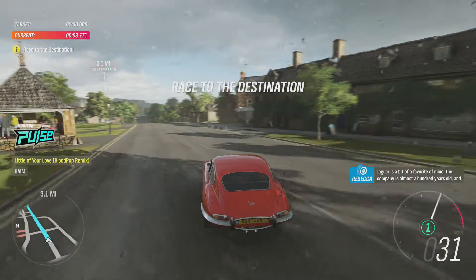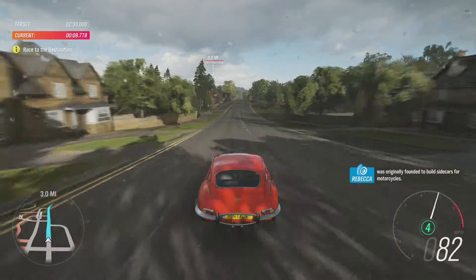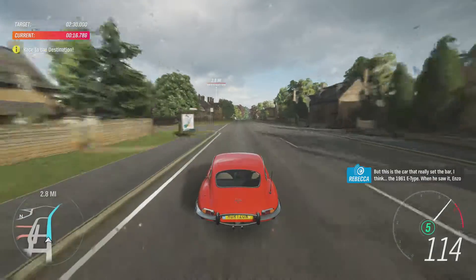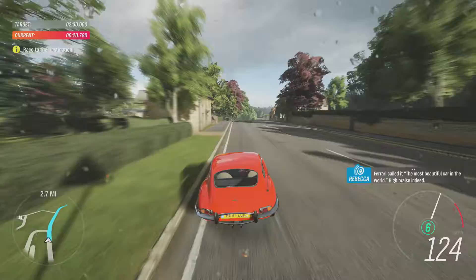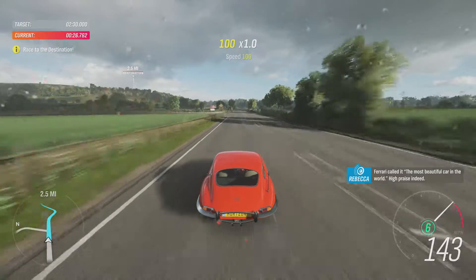Jaguar is a bit of a favourite of mine. The company is almost 100 years old and was originally founded to build sidecars for motorcycles. But this is the car that really set the bar — the 1961 E-Type. When he saw it, Enzo Ferrari called it the most beautiful car in the world. High praise indeed.